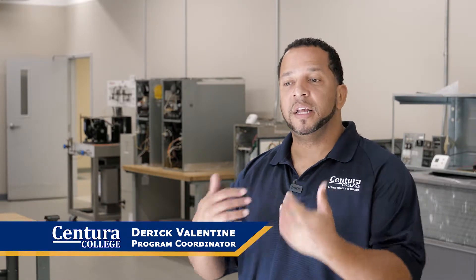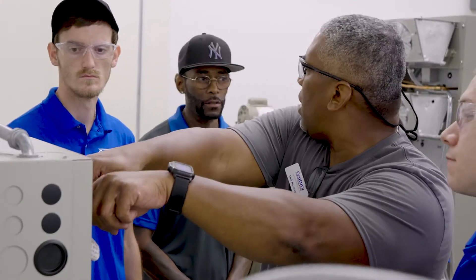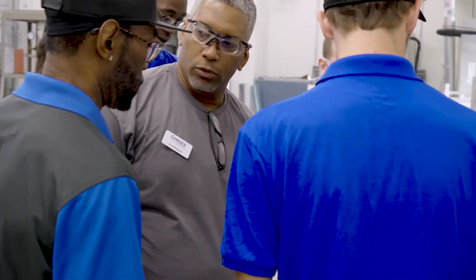75% of the problems we run into are electrical in nature. So we go ahead and get them through the basics of electrical — how to use their multimeter, how to own wires, how to check for continuity, do amp draws, and things like that. That's what they learn in the very first two classes.